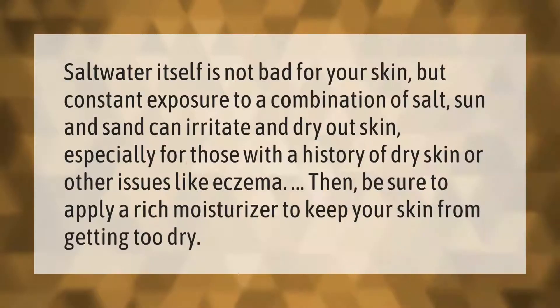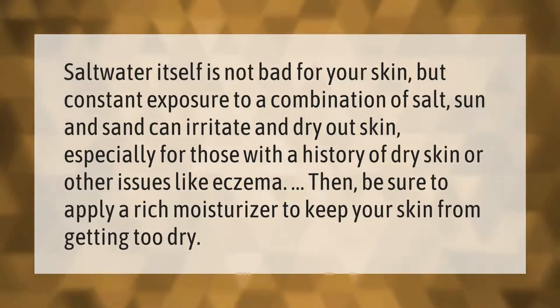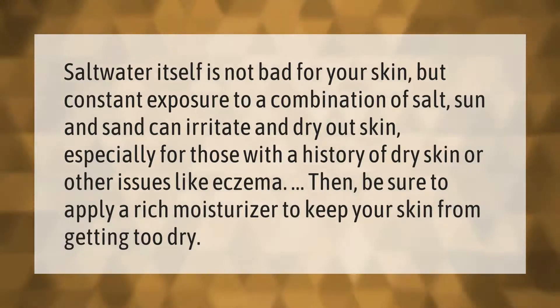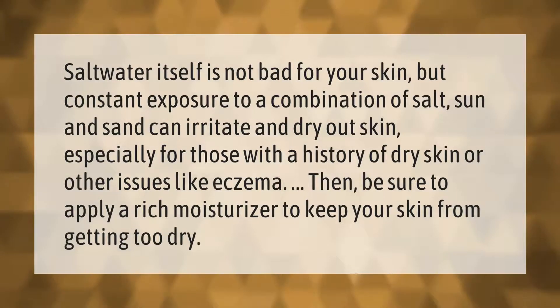Salt water itself is not bad for your skin, but constant exposure to a combination of salt, sun, and sand can irritate and dry out skin, especially for those with a history of dry skin or other issues like eczema.